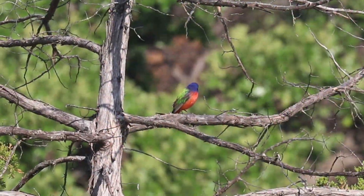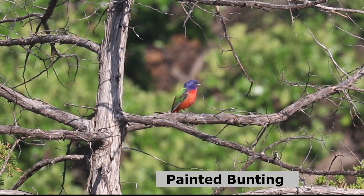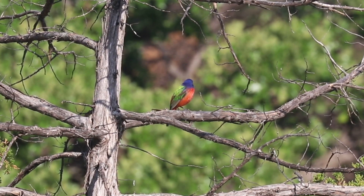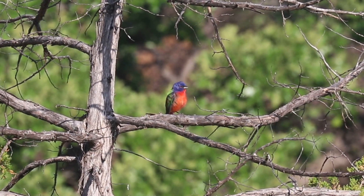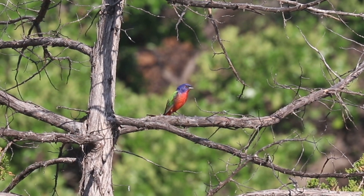The unbelievable colors of red, yellow, blue, and green combine to make the male painted bunting unmistakable. Unfortunately, these same colors are the reason why the painted bunting is often caught and sold illegally as caged birds, particularly in Mexico and the Caribbean.